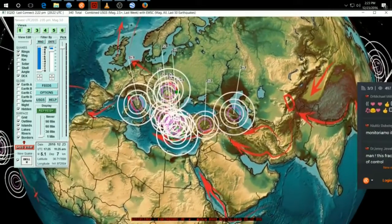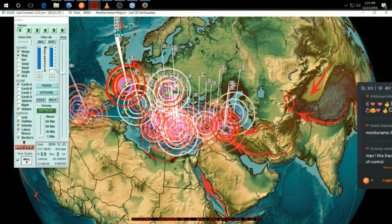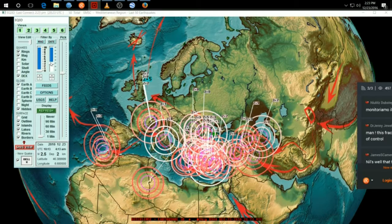So first of all, let's look at the European feed. Let's actually check the EMSC Mediterranean last 50 earthquakes. This is going to show us everything into last night. Switzerland last night — we can get all that off the map. Let's just look at what struck today. Here's pretty much today's activity.